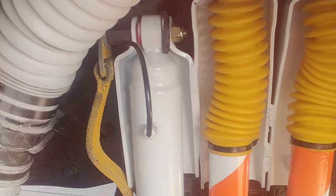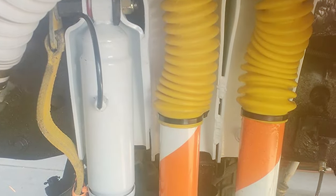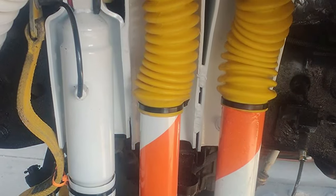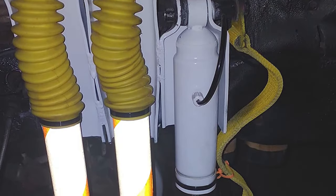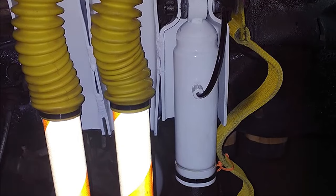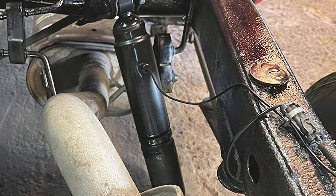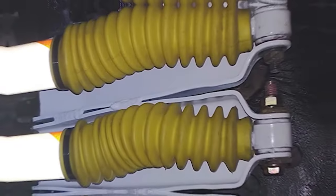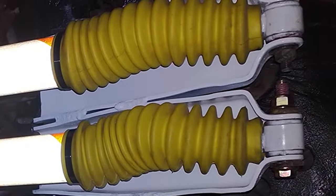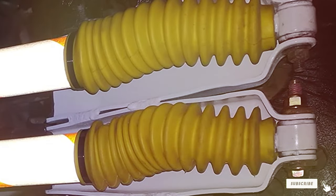The shock absorbers' durable construction ensures longevity, making them a cost-effective investment in both performance and safety. Whether navigating challenging off-road terrains or cruising on the highway, the Monro Max Air MA 834 delivers a smooth, controlled ride that caters to the demands of any driving scenario. These shock absorbers are a testament to Monro's commitment to innovation, quality, and driver satisfaction — elevating your driving experience where comfort meets performance.